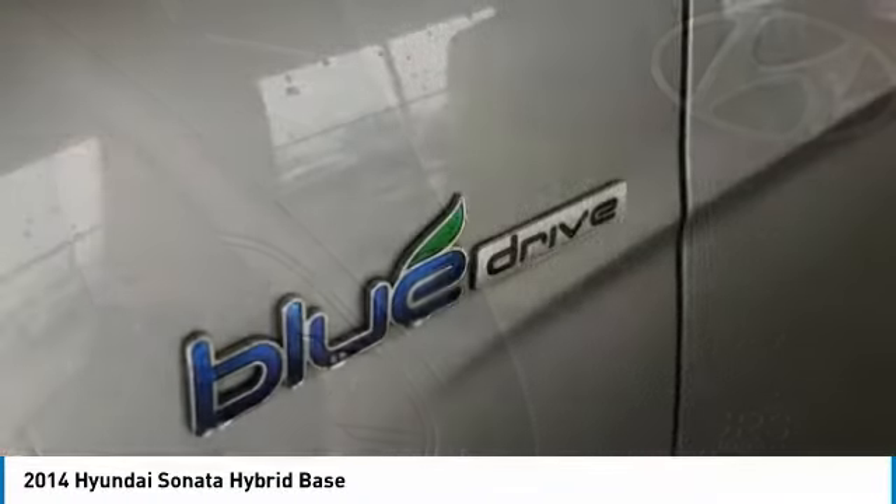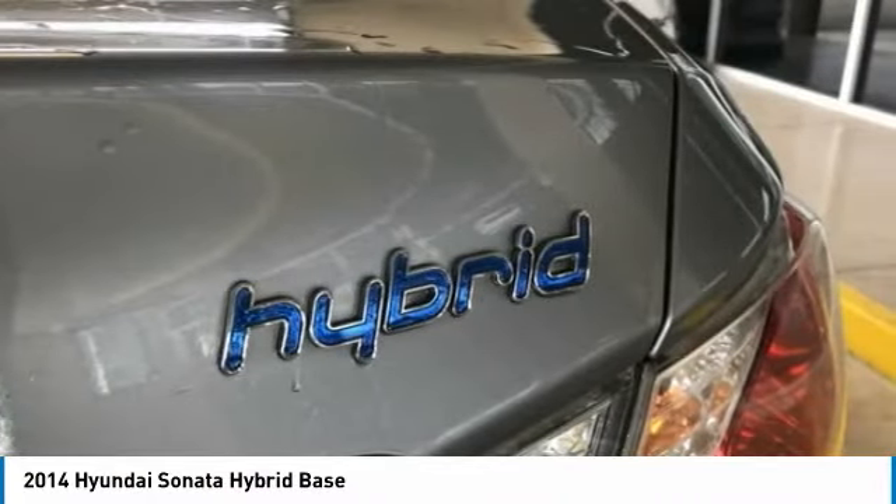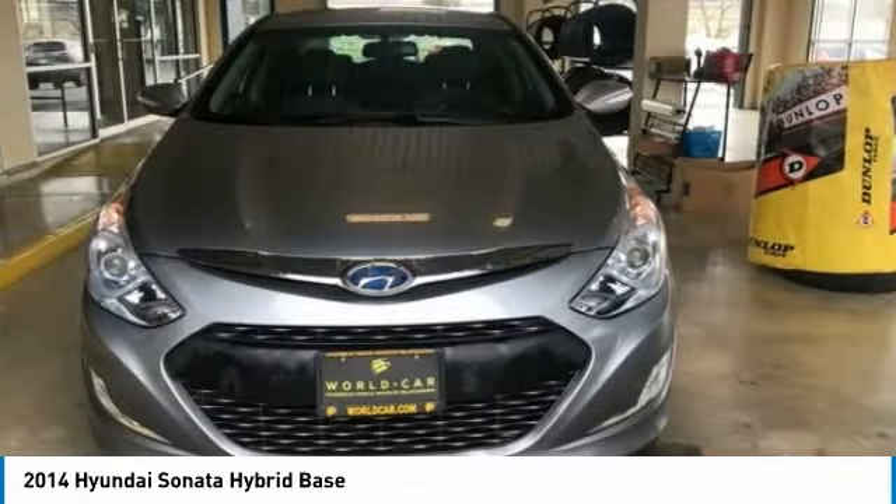And unlike other hybrids on the market, it uses a breakthrough lithium polymer battery pack, which runs cooler, lighter, and is shapeable for optimum packaging.